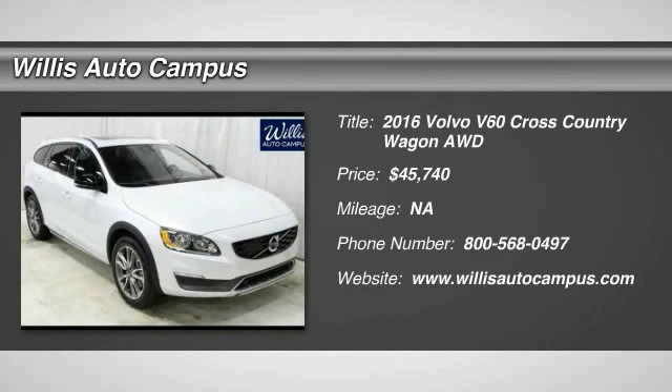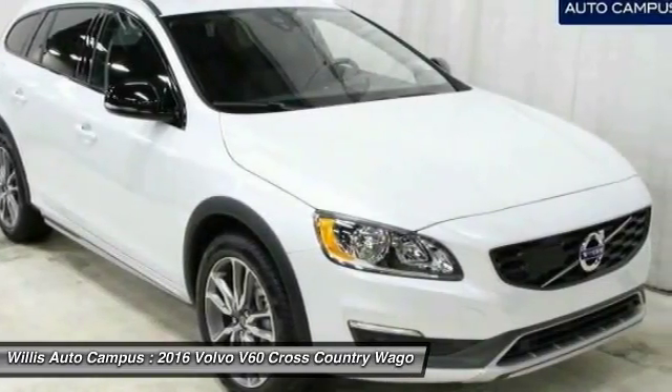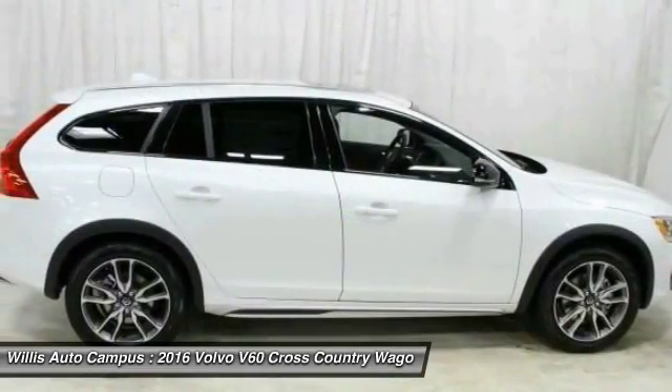2016 Volvo V60. The Volvo V60 is all about pure driving pleasure, speed, and performance, all while using less fuel.